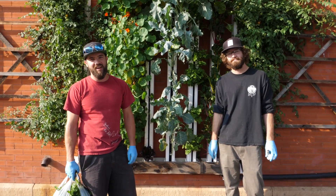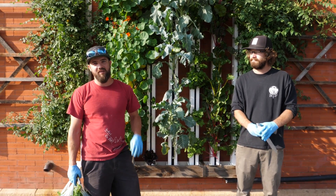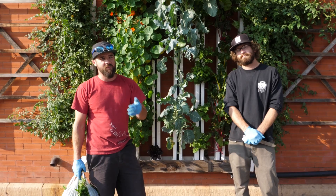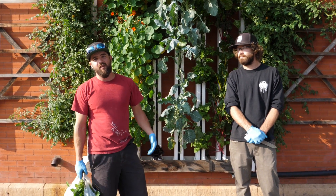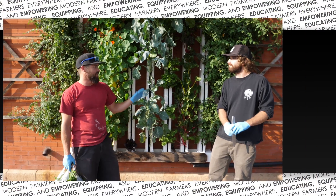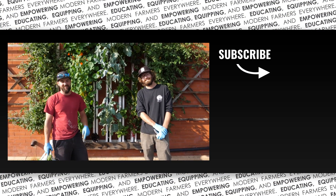Hey guys, thanks for watching today. Glad to have you along with us. Please hit the like button, hit the share button, spread this out — would really love to be able to do what we do, and your guys' support is what allows us to do that. It's all about getting the people hyped up. It's all about taking care of the community and feeding the community and having everybody just be able to walk by and enjoy this and love it — and even steal some of the tomatoes if they want to. Thanks so much for watching guys, come back next time.